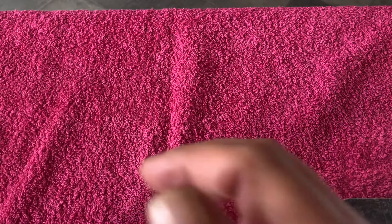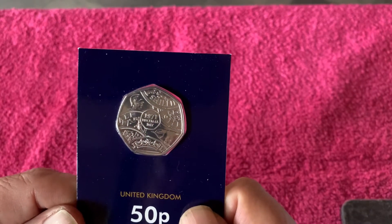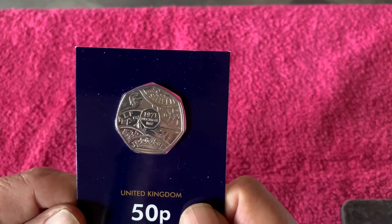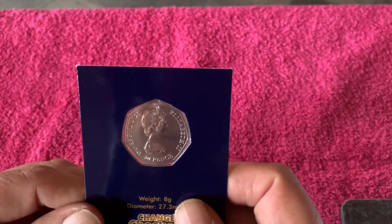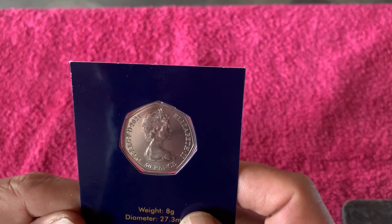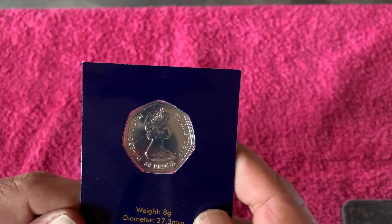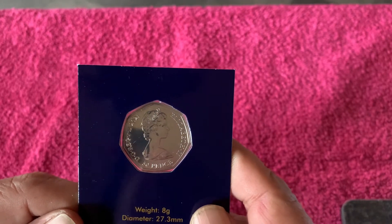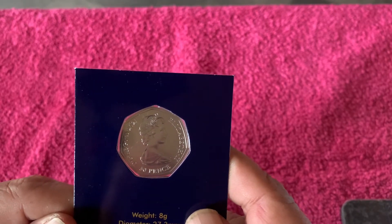The second one is obviously the D-Day coin. But it's the... is it Maitchen? Maitchen portrait? I can't remember his first name. I remembered that one before I started recording, and now I can't remember it.